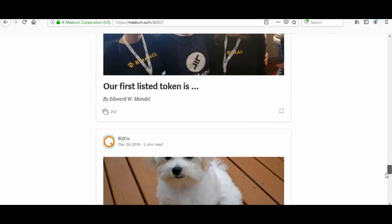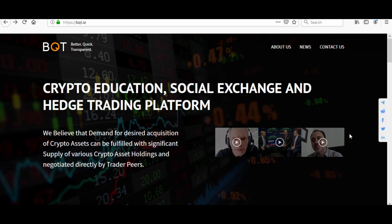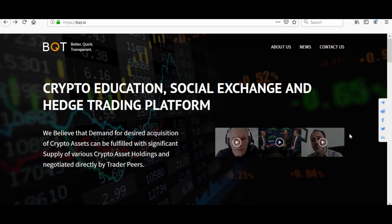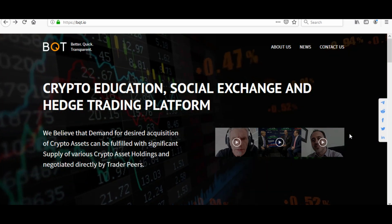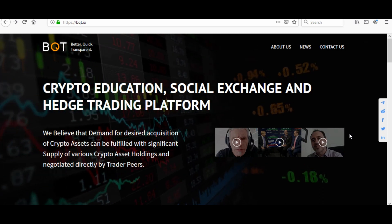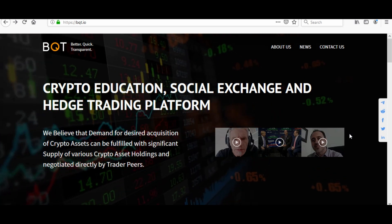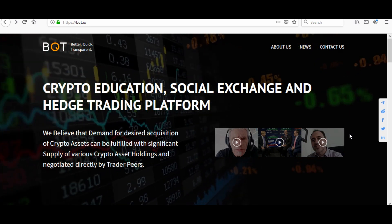After a first look at BQT, I gotta say it looks like a great crypto trading platform. To recap some of the main features: P2P exchanges with innovative hedge trade capabilities reducing dependency on fiat. BQT developed an innovative and powerful tool to allow traders to generate short-term hedge trades. The exchange allows traders globally to negotiate their crypto asset trades directly, interacting with each other and sharing their experience with the community.